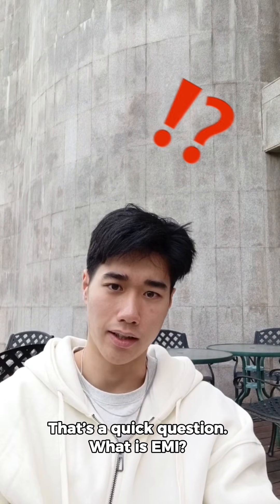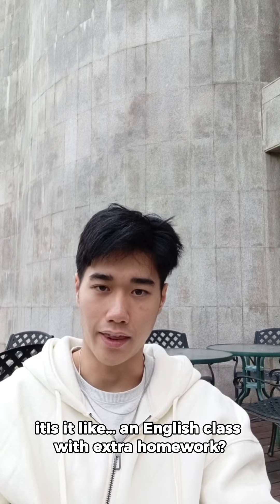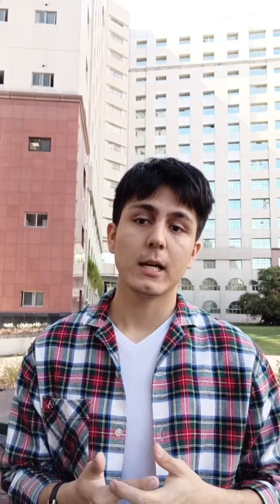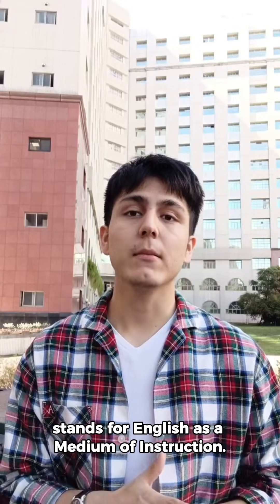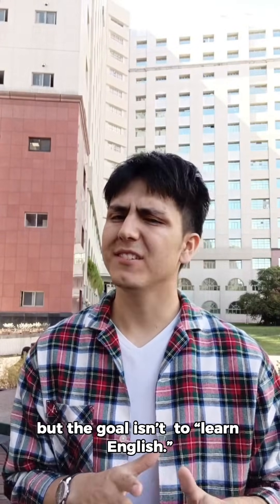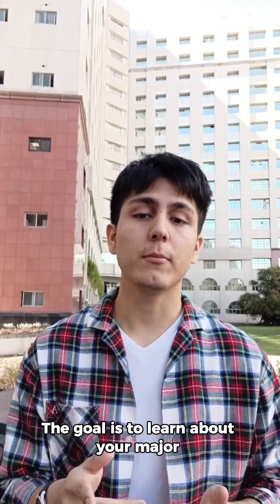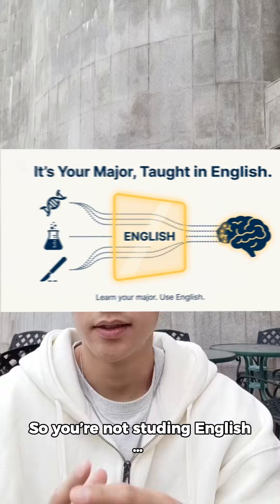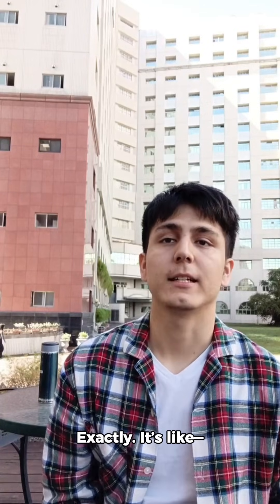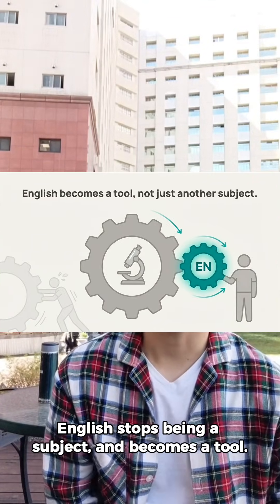What is EMI? It's like an English class with extra quality? That's the best part — it's not an English class. EMI stands for English as a Medium of Instruction. It means the course is taught in English, but the goal isn't to learn English. The goal is to learn about your major while using English naturally. So you're not studying English — you're using English to study. Exactly. It's like English stops being a subject and becomes a tool.